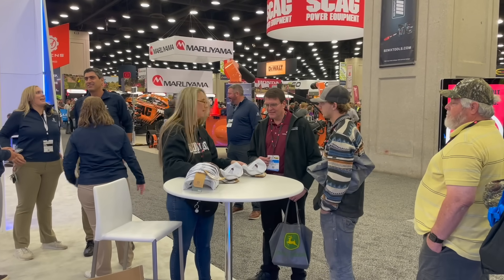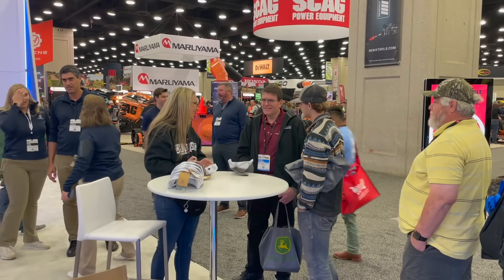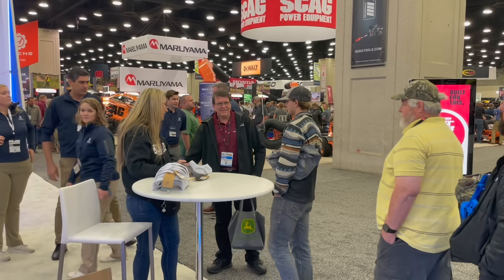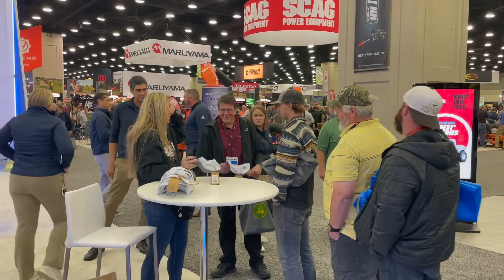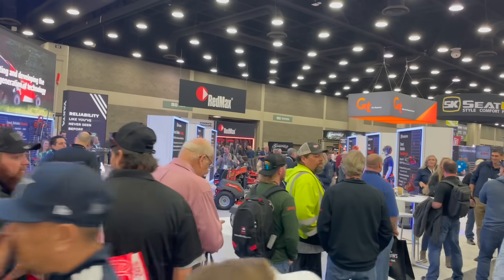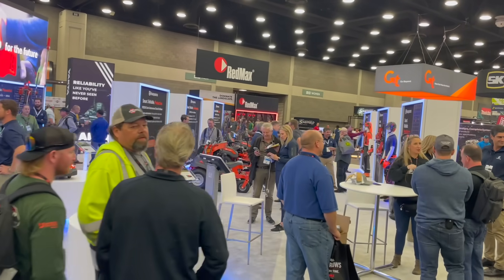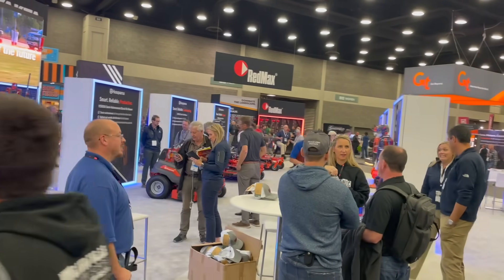Husqvarna gave me about 100 hats to sign for all of y'all. I have got to take a moment to express my heartfelt appreciation for each and every single one of you that came out during this meet and greet at Husqvarna's showcase booth. I am so incredibly humbled and grateful for the support you showed me that day — meeting you in person, getting to see your faces, hearing your stories about how I've saved you time, money, and frustration. I cannot thank y'all enough for being there.